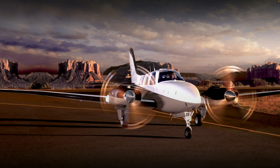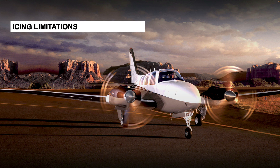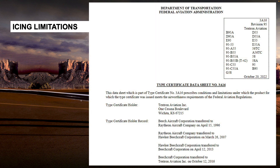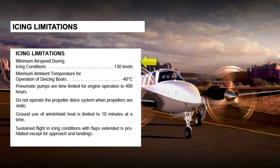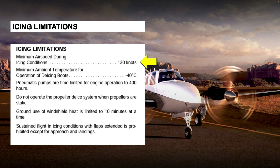Airplanes certificated for flight in icing conditions have a number of limitations that must be observed for that known ice certification to be valid. These limitations are found on the type certificate data sheet for the aircraft and in the pilot's operating handbook limitations section. In known ice barons, the minimum airspeed in icing conditions is 130 knots indicated airspeed.